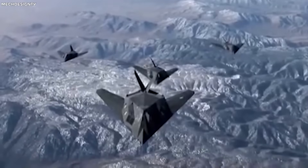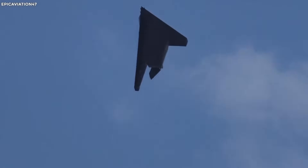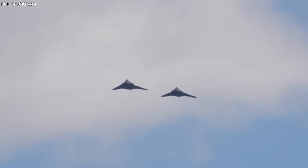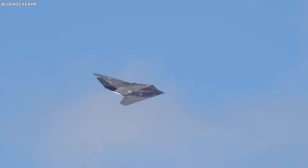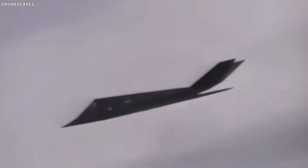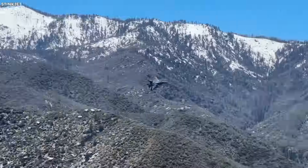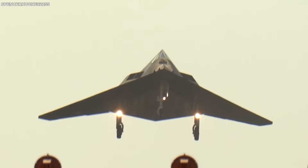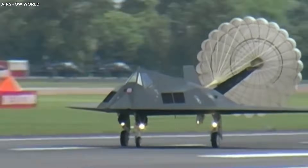The F-117 Nighthawk, first revealed to the public in 1988, became a true ninja of the skies. Developed in complete secrecy by Lockheed Martin Skunk Works, it focused not on speed or flashiness, but on stealth. Flat surfaces reflected radar signals, and special black coating with hidden engine heat made it nearly invisible to radar and infrared systems. Its first flights began in 1981, and by 1983 it was fully operational. It debuted in combat in 1989 in Panama, but its shining moment came during the Gulf War in 1991, where it completed over 1,200 missions without a single loss. Even after its official retirement in 2008, the F-117 continued to be used for secret tests, training, and radar experiments.